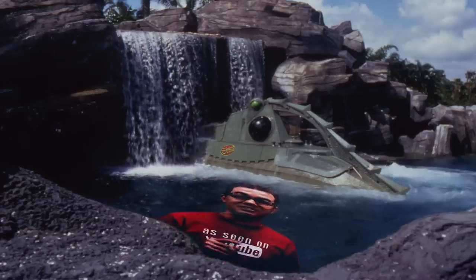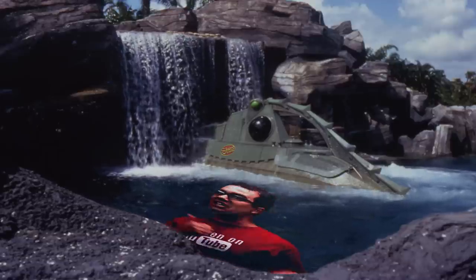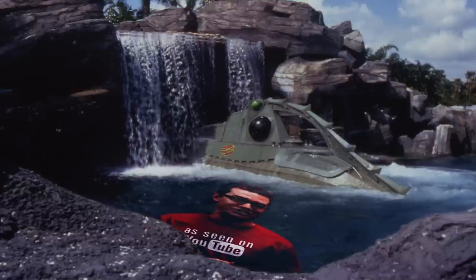A fun fact you can take on your adventure is that the submarine ride in Disneyland is based on Nemo, but long before Nemo was ever even an idea in a coffee shop, the submarine ride was already at Disneyland and it's based on the movie 20,000 Leagues Under the Sea.